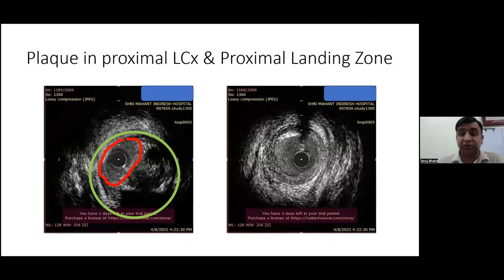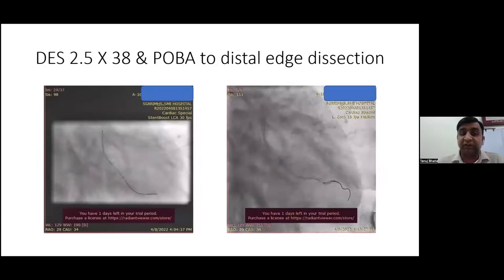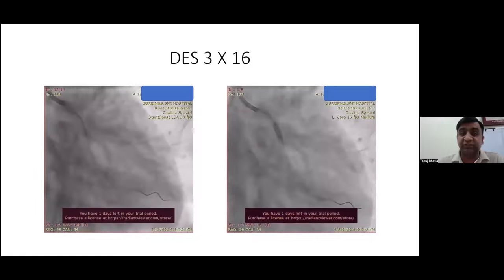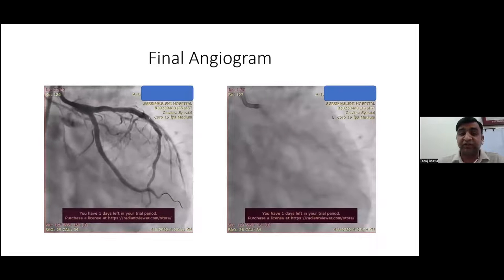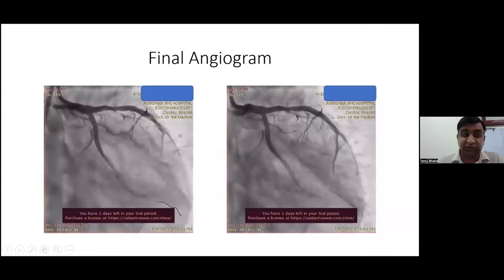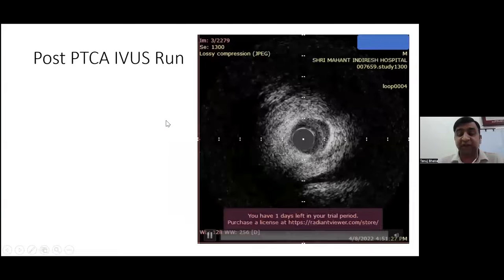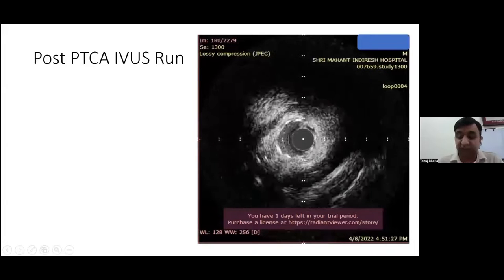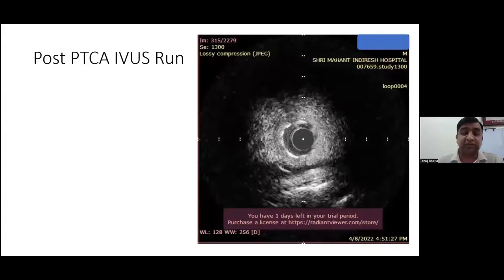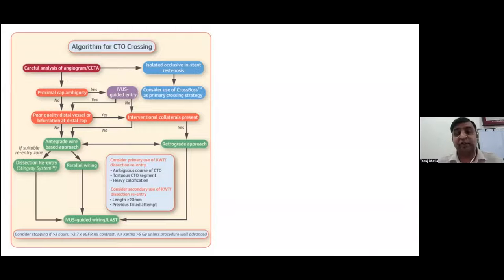The proximal LCX plaque was fibro-fatty, just proximal to the CTO segment. We deployed a DES 2.25x32, then a DES 2.5x38 more proximally. POBA was done to the distal edge dissection and proximally a DES 3x16 was placed. The final angiographic picture showed good distal flow to the distal branches, although we lost one single branch — the inferior division. The post-PCI IVUS run showed a well-opposed and well-expanded stent in the distal and proximal portions, and a well-expanded stent in the mid portion.